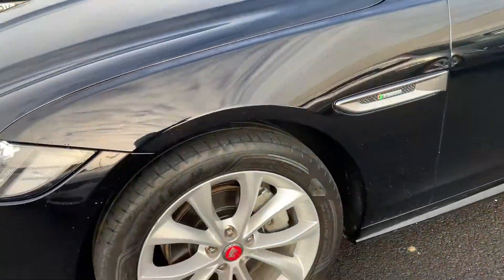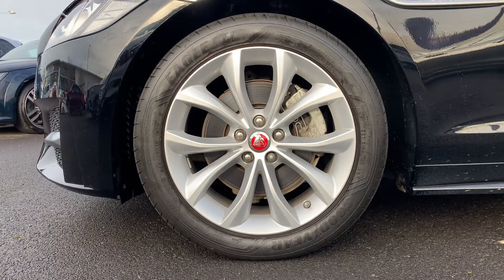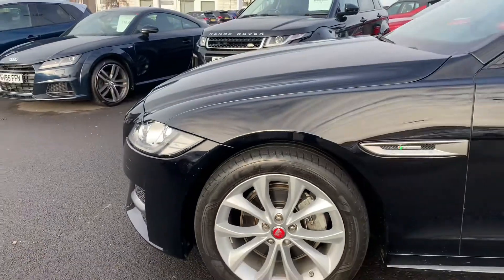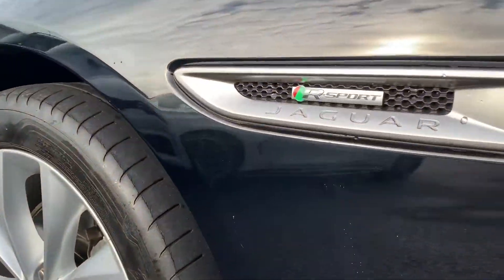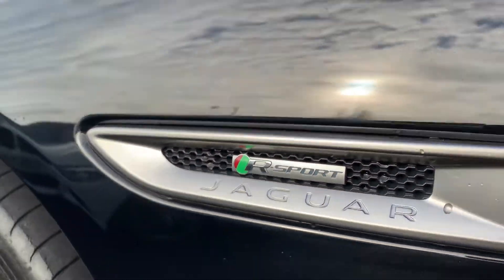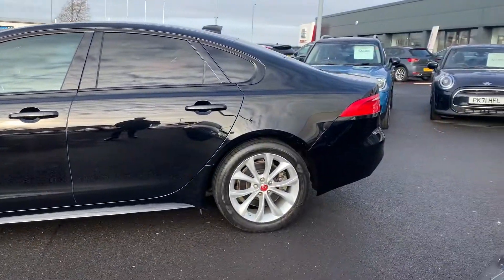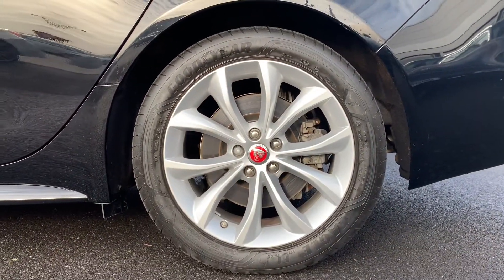Daytime running lights at the front. Got these lovely alloys with the Jaguar centre caps. It's got the R Sport emblem just there on the front wing, as you can see. The paintwork looks lovely, especially when the sun shines on it.